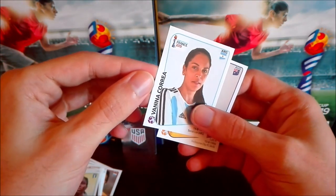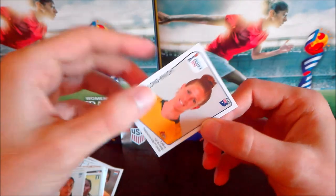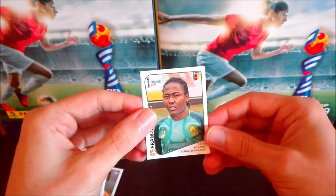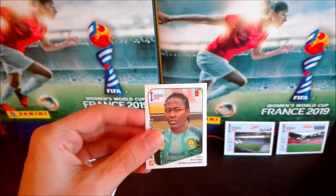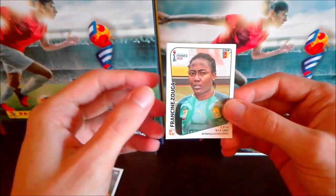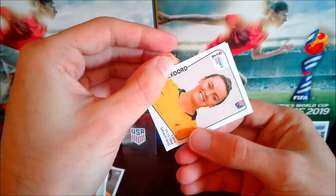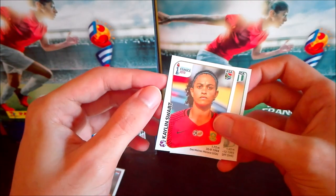Also in that packet: Isiaka Oshoala from Nigeria, Vanina Correa from Argentina, and Chloe Kellond-Knight from Australia. At least one shiny — I predicted six or seven; it has to be more, Panini. Usually two boxes would be enough to complete a collection, but with this shiny rareness it's very hard. We have Francine Zouga from Cameroon, Lois Geurts from Netherlands, Caitlin Foord from Australia, Swart from South Africa, and Nigerian player Ngozi Ebere.